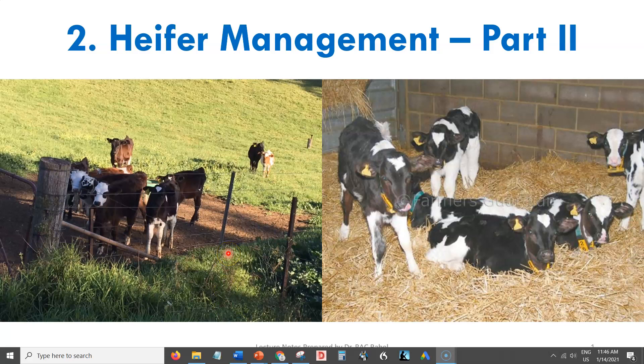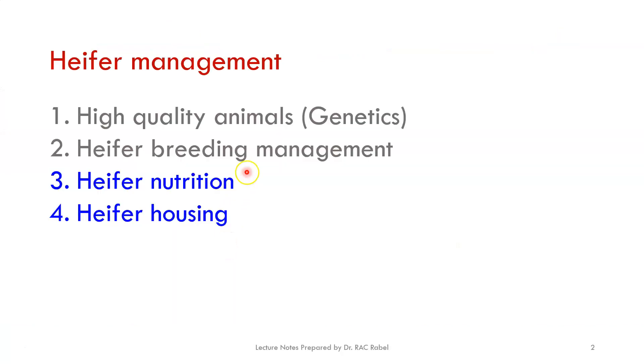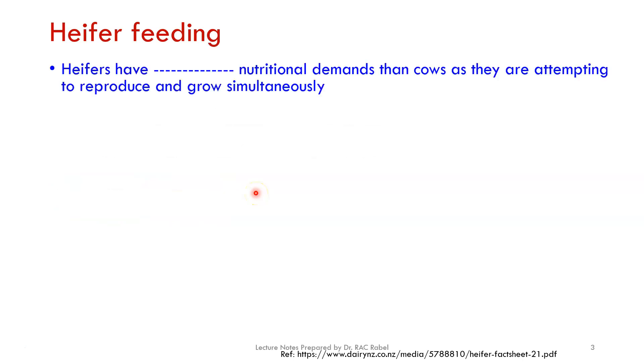This is the second half of our heifer management lecture series. Earlier we talked about the first two topics: how you select high quality animals with good genetics and growth potential, and heifer breeding management specifically about growth and age goals for breeding selection. Today we'll be covering the last two topics: heifer nutrition and heifer housing.